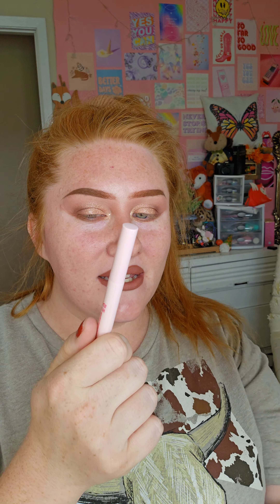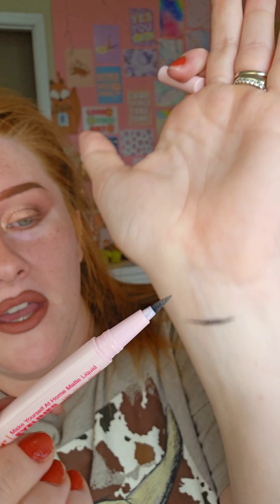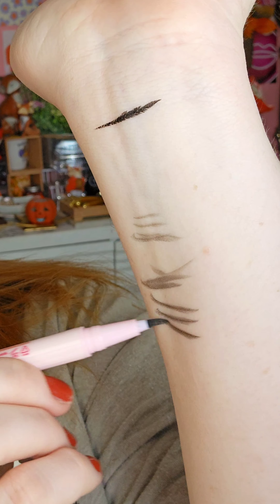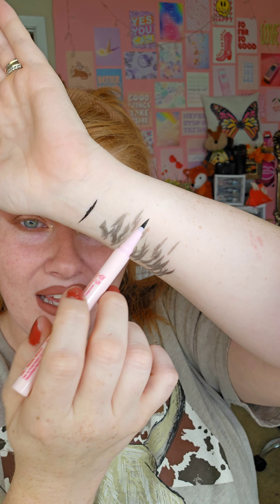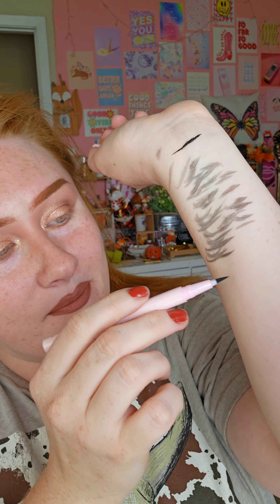I think this was like 7.99 or 8.99, so a lot more affordable. But right away I can see the tip is not super pigmented. Let me do a couple strokes — yeah, I thought this was going to be a lot more pigmented. I'm going to shake it a few times and see if that helps.